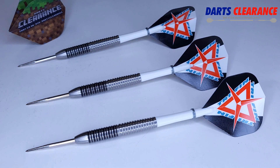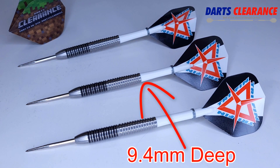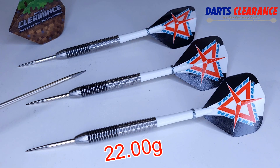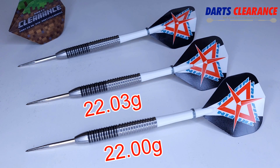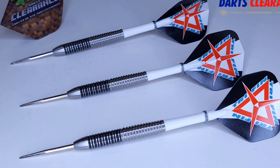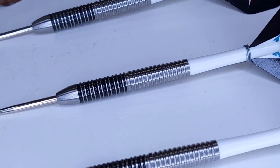I unscrewed the stem and checked out the drill depth — they're drilled out kind of shallow at 9.4 millimeters deep. These are advertised as 22 grams, and the match weighting is really good here. First barrel: spot on 22 grams even. Next lightest: 22.03 grams. Finally: 22.04 grams. Only four one-hundredths of a gram off from lightest to heaviest — that is some incredible quality and incredible match weighting. Good job, darts clearance.